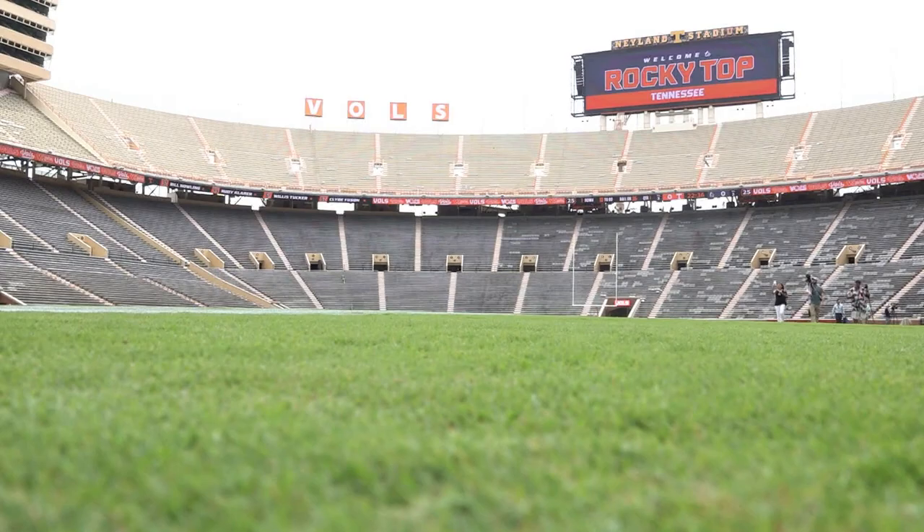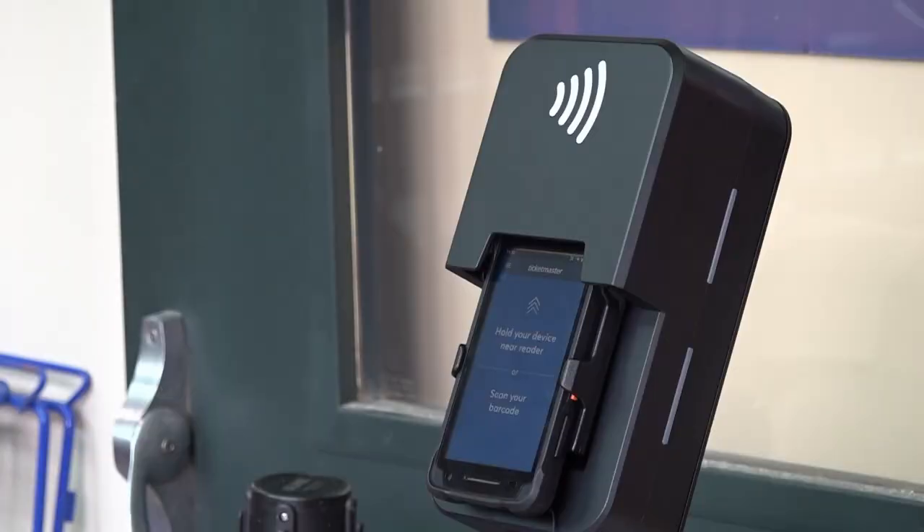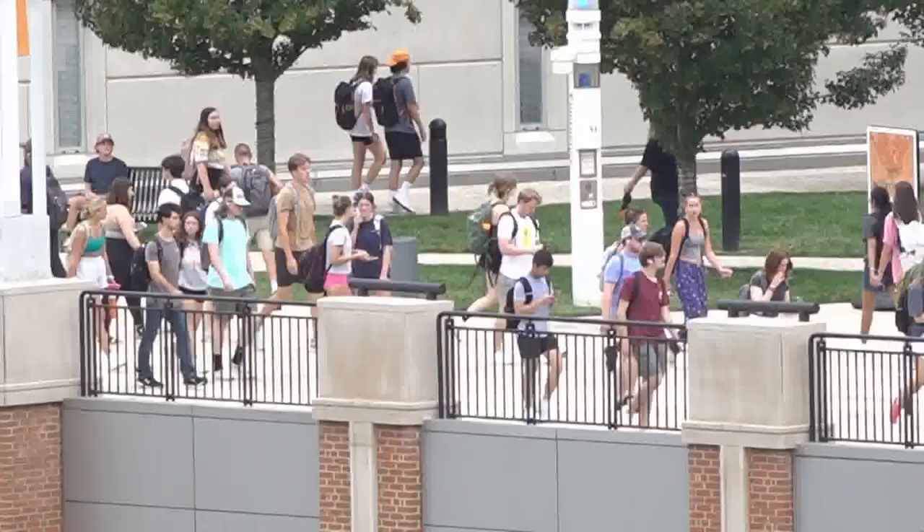It's a new look Neyland Stadium with touches from the past. We want to honor the traditions of the past. The new modifications are designed to modernize the stadium — we want to be delivering new products into Neyland Stadium while saving fans money.